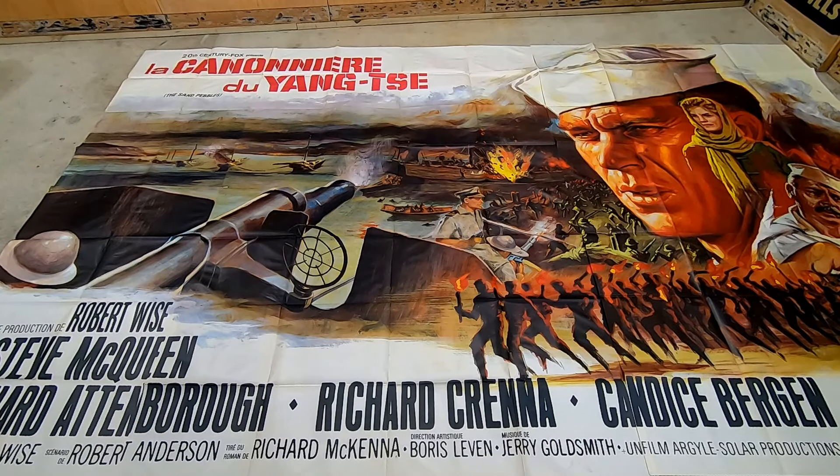Hopefully this opens up your eyes and shows you that there are all sorts of things that could be sold — things you would never even imagine would carry a value or that you could find. As you saw, that's a giant huge poster when put together. How many of you out there have actually seen a billboard for sale before — a full-fledged billboard poster like that? That is honestly the biggest poster I've ever personally held in my entire life.